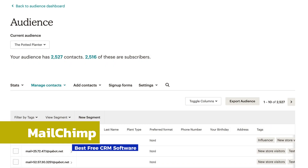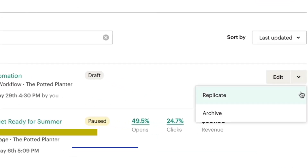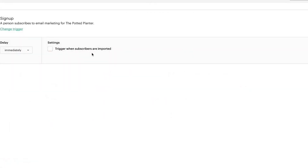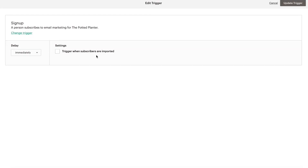MailChimp is another major brand in the sales and marketing enablement space. It's more widely known for its marketing automation tools, but the CRM aspect is more useful than you might expect, particularly for smaller operations.